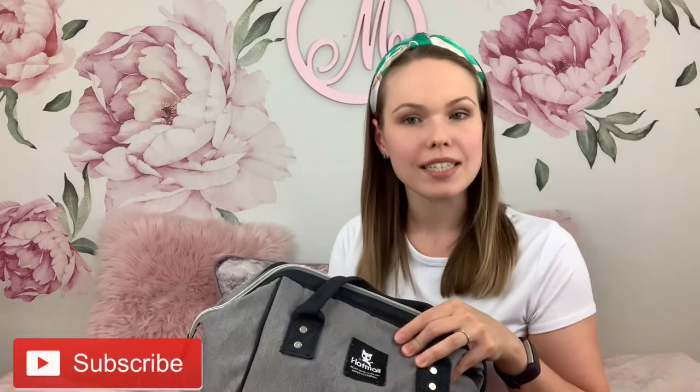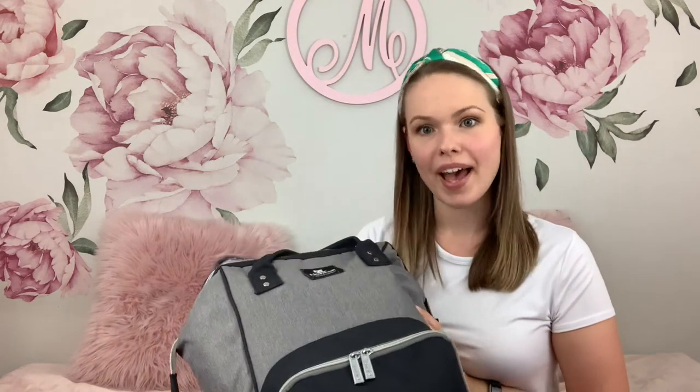Overall on the channel I share my motherhood journey — my experience, ideas, tips and tricks to try and make motherhood and fatherhood a bit easier. If this sounds like something you'd get value from, consider subscribing and hit the bell icon. I post every single Thursday. Now let's take a look at what's in my diaper bag!